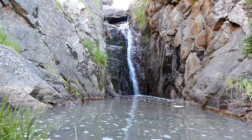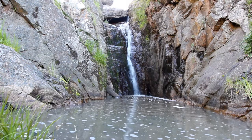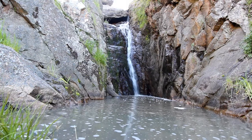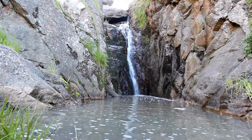Just exercise some caution if you're planning on coming here. The bottom waterfall's easy to get to, this one's much trickier and involves a bit of climbing and walking, so make sure you've got some good shoes on and a reasonable level of fitness. But well worth a visit if you're able to climb into here.